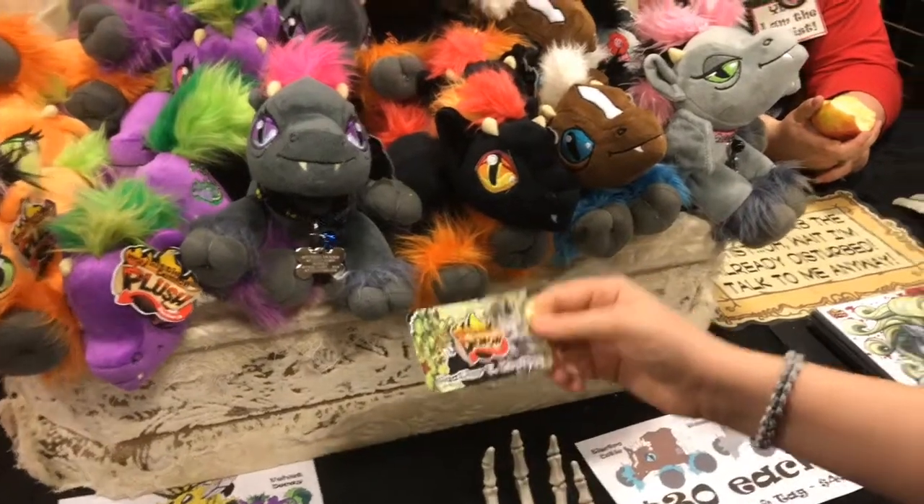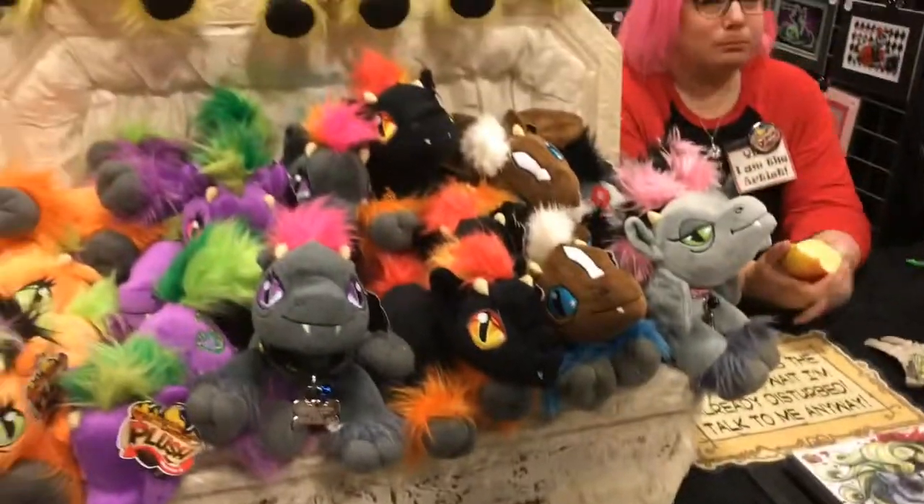What are they called? My Little Demons. My Little Demons. Those are cute.